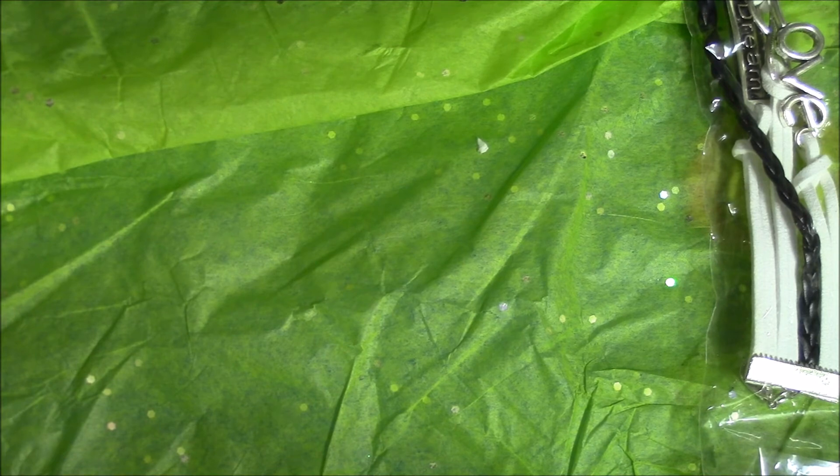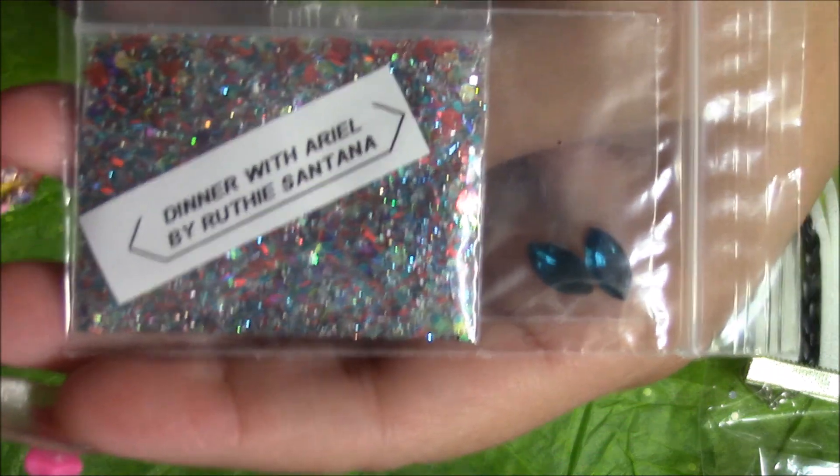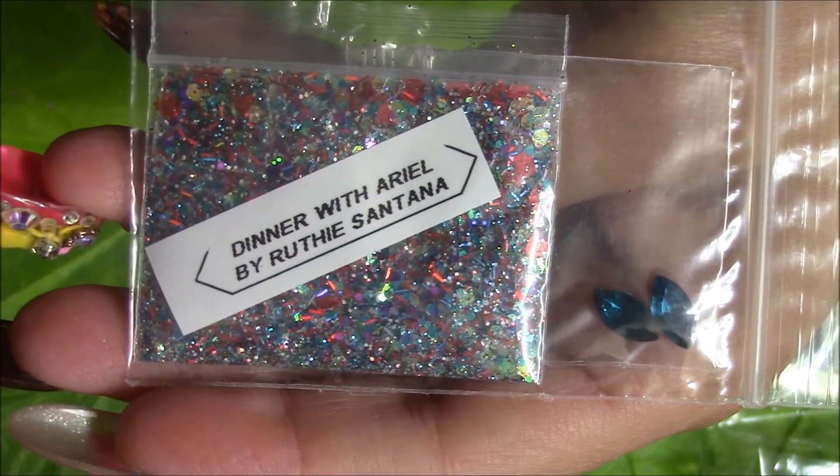And then this one is called Dinner with Ariel — it's a cute name. And it's gorgeous — it's like blue, purple, green, red tinsel, red tinsel. It's beautiful. And I love all her little names, all the names that she comes up with for her mixes. They're awesome.